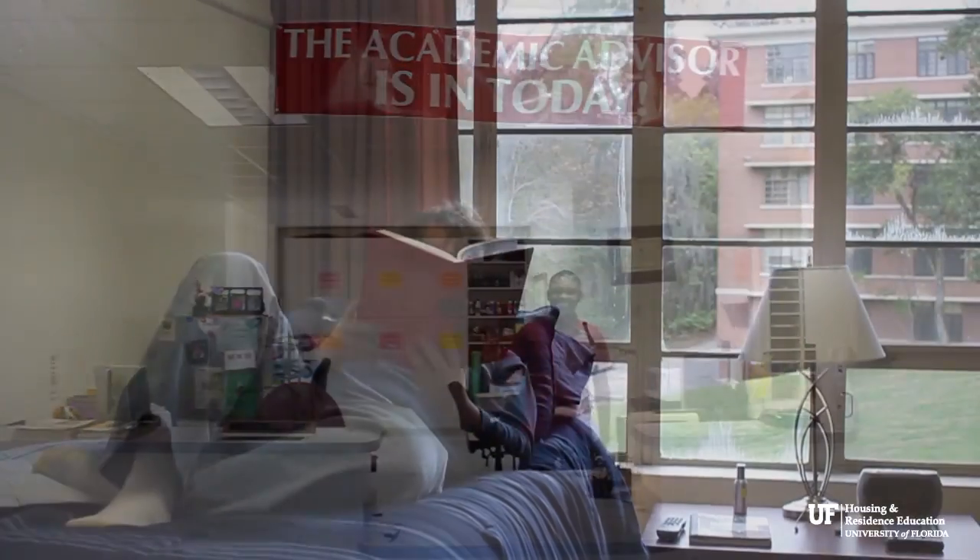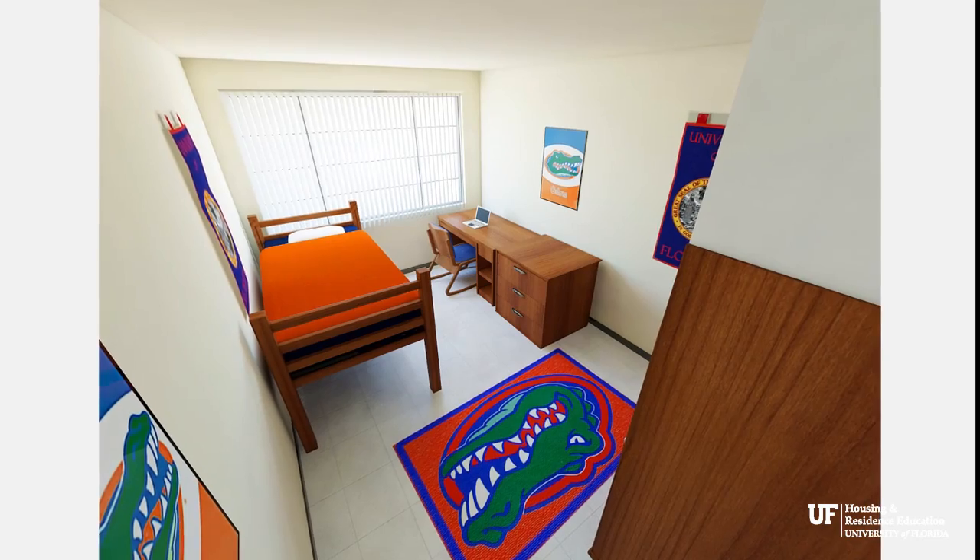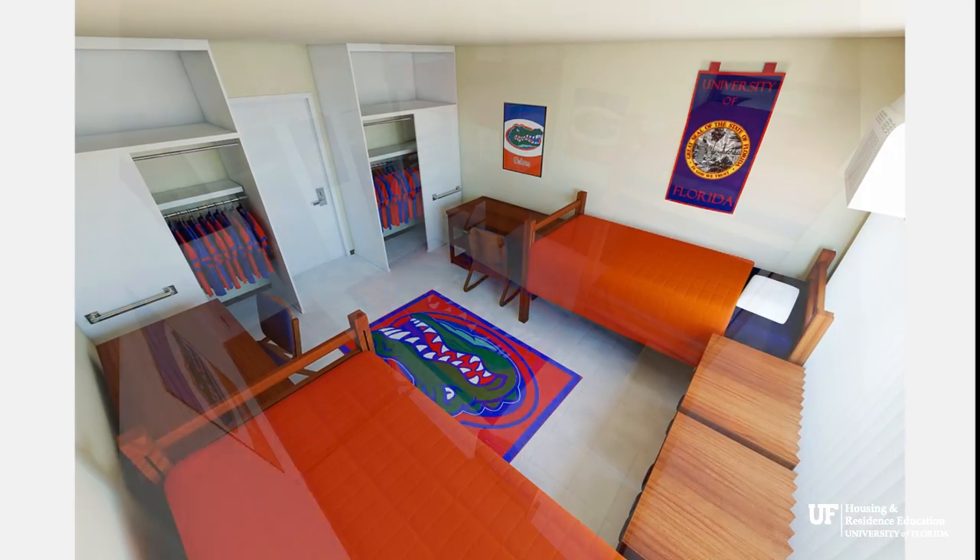There are over 250 rooms in the Yulee area, in the traditional single, double, triple, and late application triple styles.